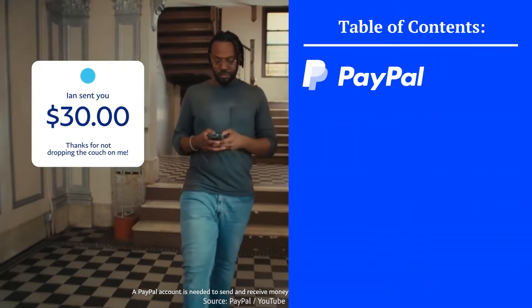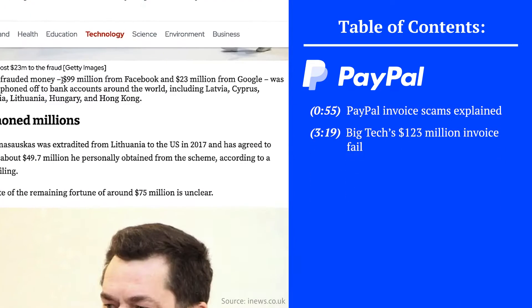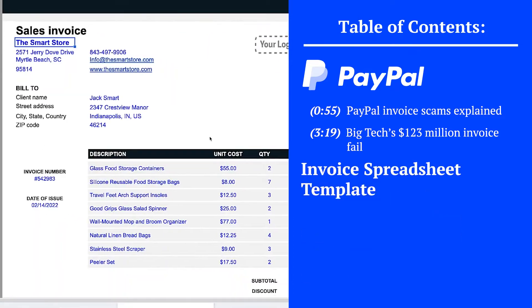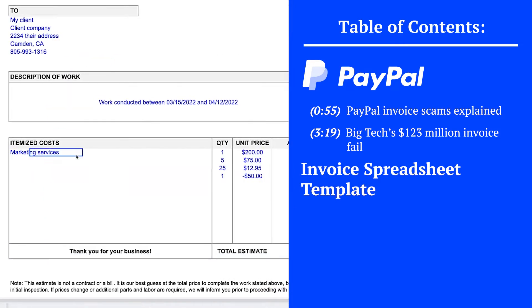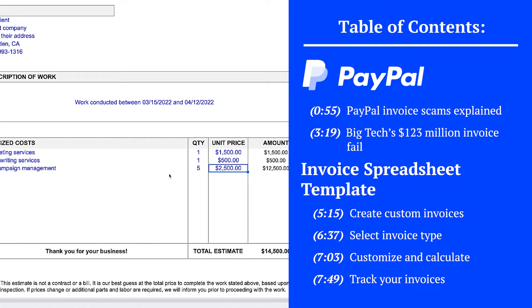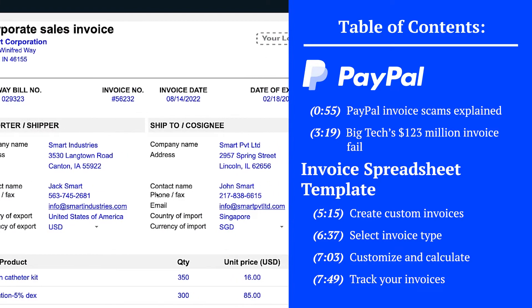In this video, we're going to explain: one, how the PayPal invoice scam works; two, how even big companies are tricked by these scams; three, how you can create personalized invoices to avoid getting caught up by these scams; and four, how to use a fully customizable template we created to get started. If you want to go straight to the resource, skip ahead and go there now.